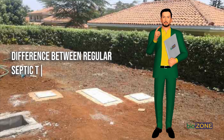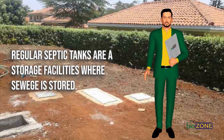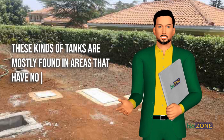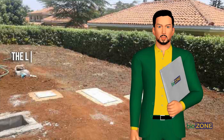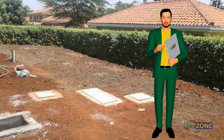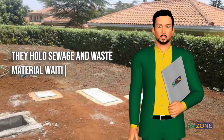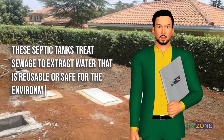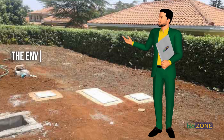Difference between regular septic tanks and biodigester septic tanks. Regular septic tanks are storage facilities where sewage is stored, made of concrete or plastic, mostly found in areas with no municipal sewage systems. They hold waste long enough for it to separate into water and solids — liquids are absorbed into the soil while solids are pumped out for disposal elsewhere. Biodigester septic tanks, by contrast, hold sewage and treat it to extract water that is reusable or safe for the environment, representing a modern way of treating waste with the objective of keeping the environment clean.